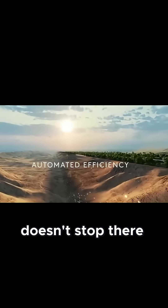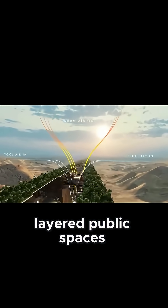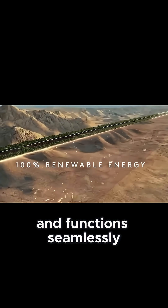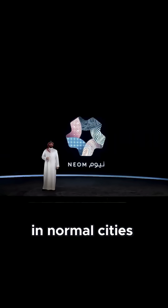The engineering doesn't stop there. Utility tunnels, mass transit corridors, layered public spaces — all must be stacked vertically and function seamlessly without the sprawl that makes repairs and upgrades easier in normal cities.